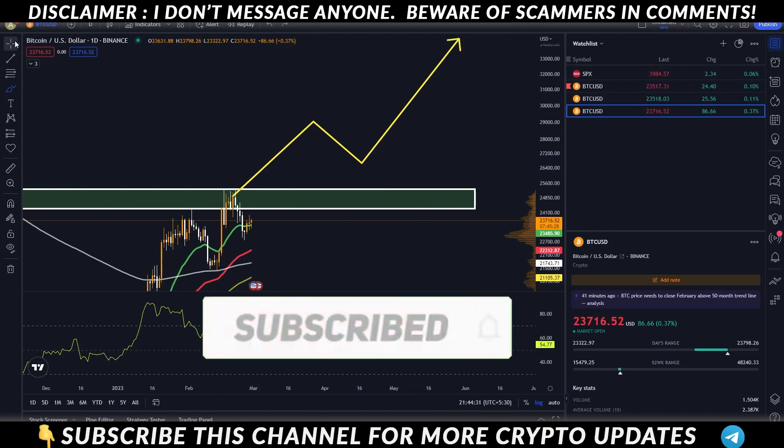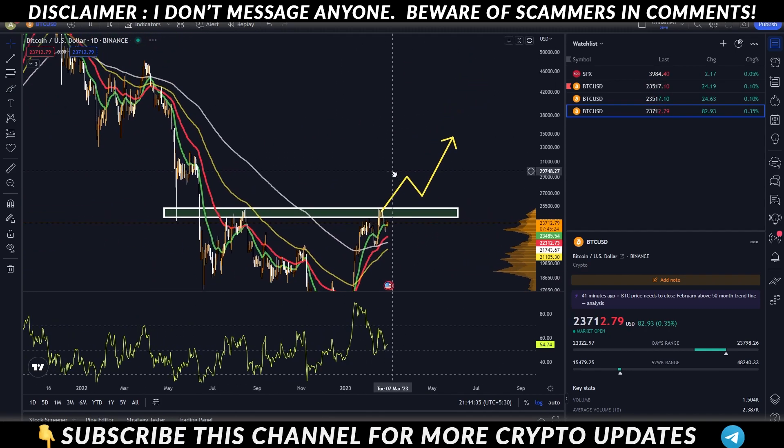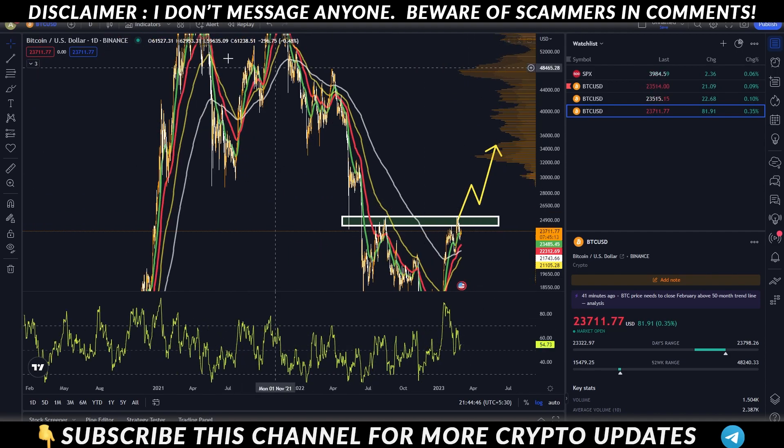So Bitcoin's scenario is simple, short and crisp. I hope you have a good idea. Today Bitcoin can get to 28k and then 35k easily. So this was the update — I hope you have a good idea.